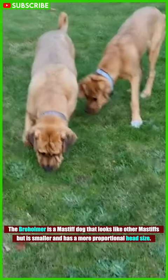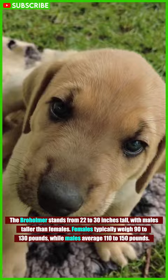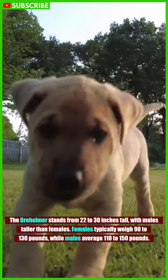The Bromhomer is a Mastiff dog that looks like other Mastiffs, but is smaller and has a more proportional-sized head. The Bromhomer stands from 22 to 30 inches tall, with males taller than females. Females typically weigh 90 to 130 pounds, while males average 110 to 150 pounds.